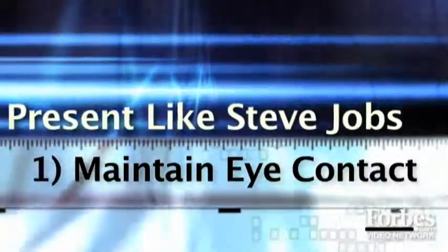The very first thing you need to do is to maintain eye contact with your audience 98% of the time — not talking over people's heads, but physically looking at people in the audience, picking out certain groups or certain individuals.